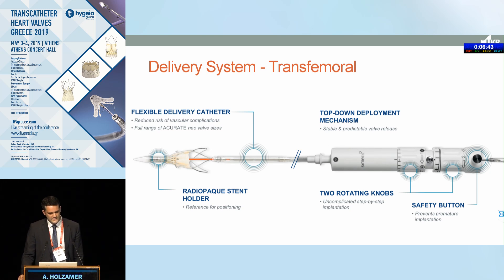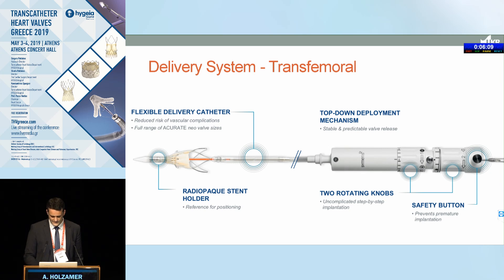The transfemoral delivery system, as presented in the live-in-a-box case, uses a two-step deployment. There are two rotation knobs: rotating knob one unsheathes the upper part of the valve by retracting the sheath in the handle, and the second step unsheathes the lower part going into the ventricle. Between those two steps there's a safety button to prevent premature activation of step two. The system can be introduced through the 14 French expandable introducer, which has three fracture lines that unfold and refold — a very practical system.